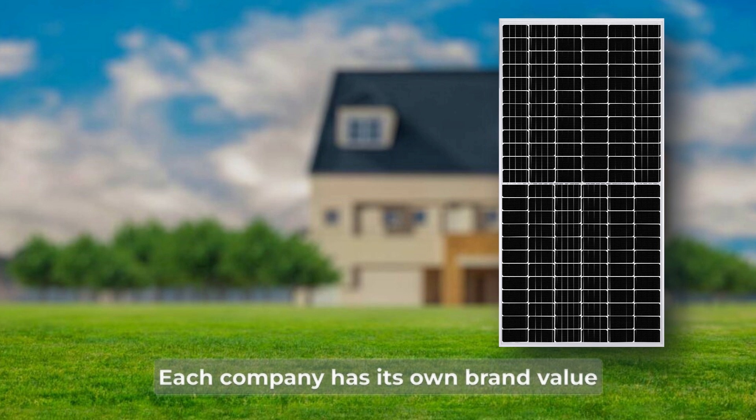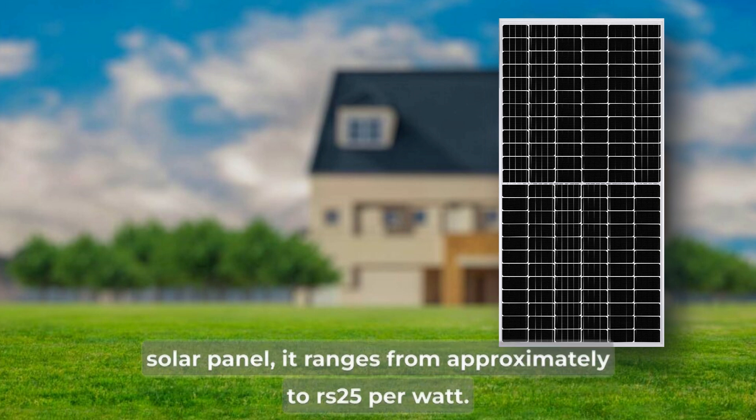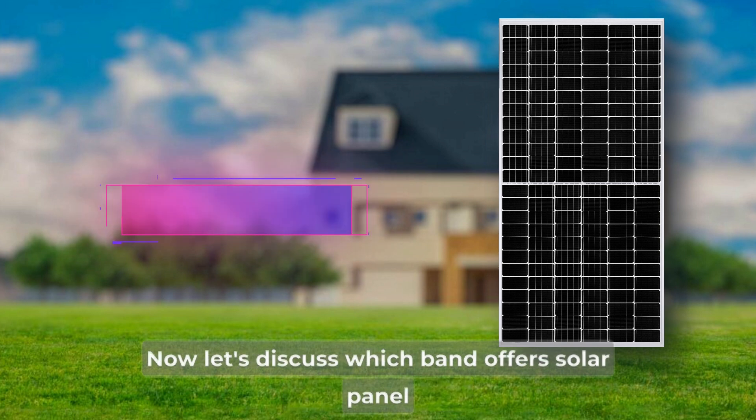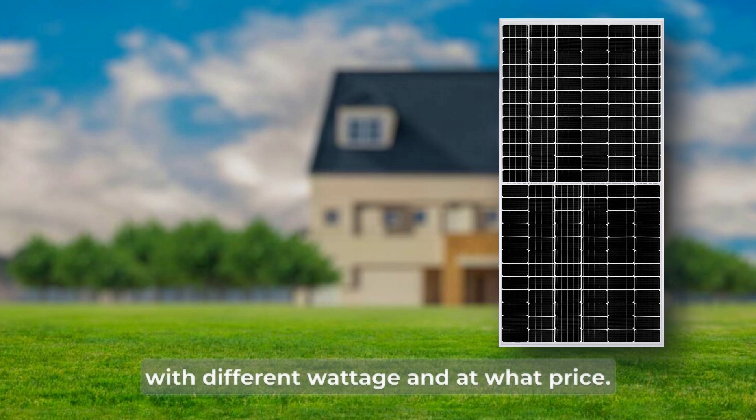Each company has its own brand value, so the prices are set differently. If we talk about the price of N-Type Topcon solar panels, it ranges from approximately Rs.20 per watt to Rs.25 per watt. Now let's discuss which brand offers solar panels with different wattage and at what price.